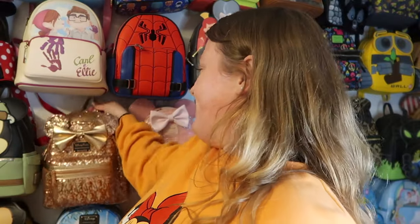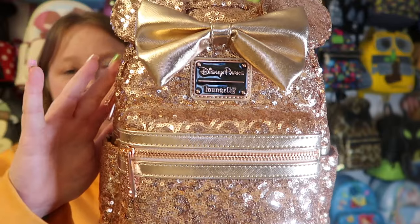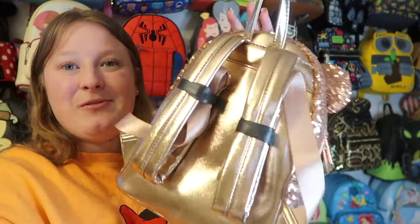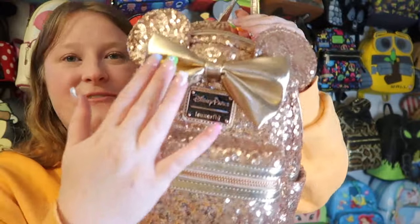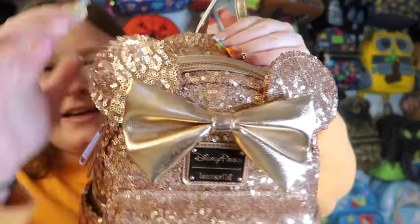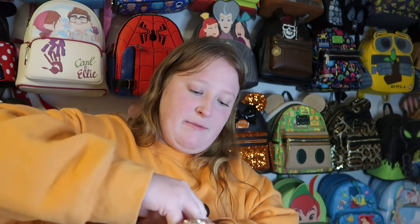This next one is kind of an OG bag that a lot of collectors have — it's the rose gold sequins bag. I really love this one, it goes with a lot of things. I got it at Disneyland. It has rose gold hardware, and I love how the ears are on the front of the bag rather than on top — I think they're much sturdier and keep their shape better.